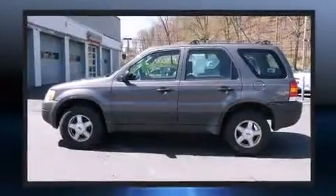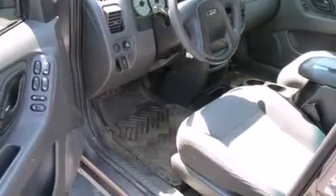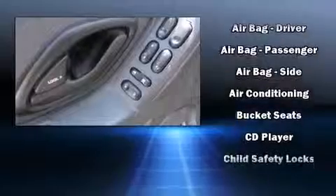Ford infused the interior with top-shelf amenities such as a tachometer, variably intermittent wipers, remote keyless entry, and air conditioning.